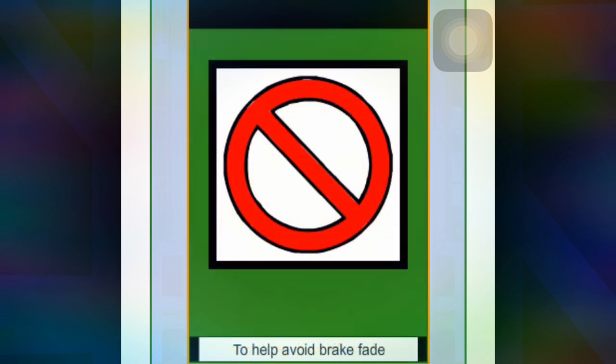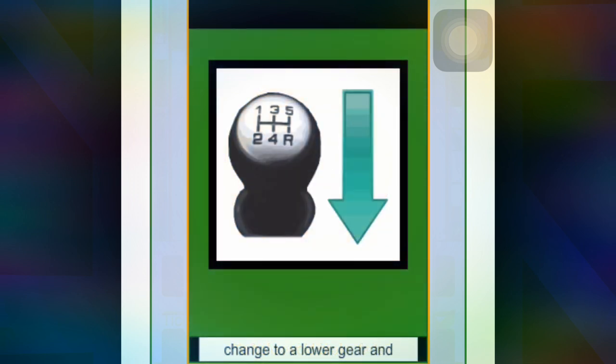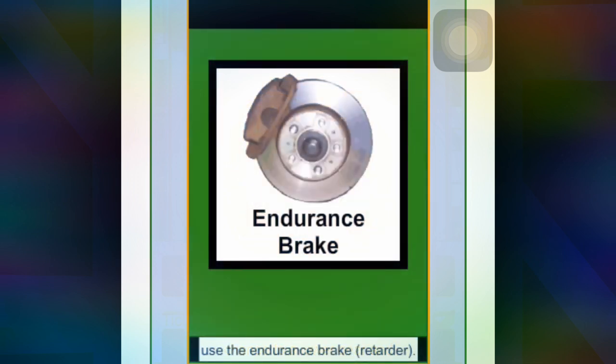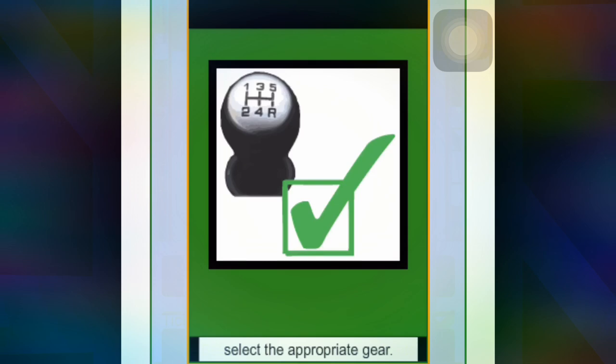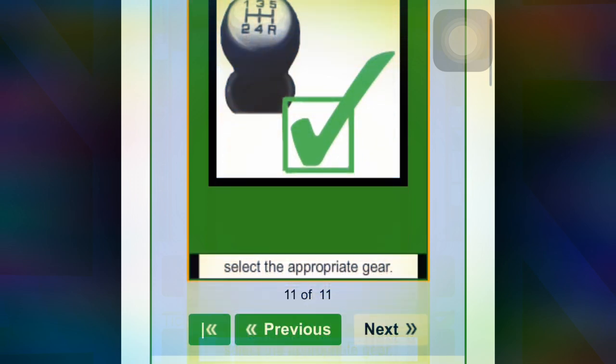To help avoid brake fade, change to a lower gear and use the endurance brake before going on a downhill gradient. Select the appropriate gear.